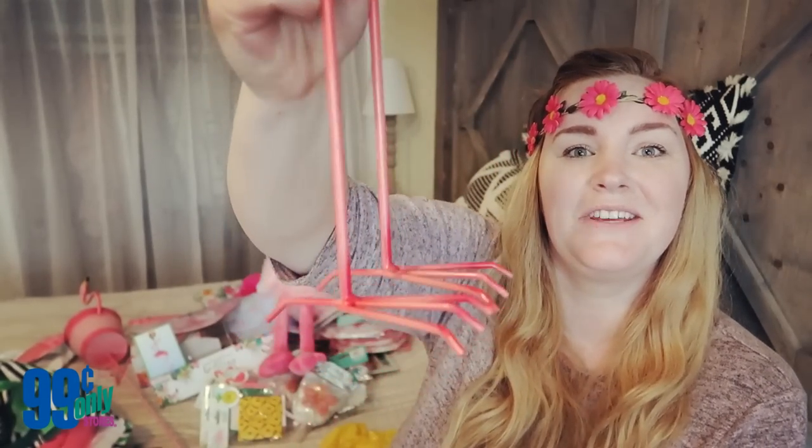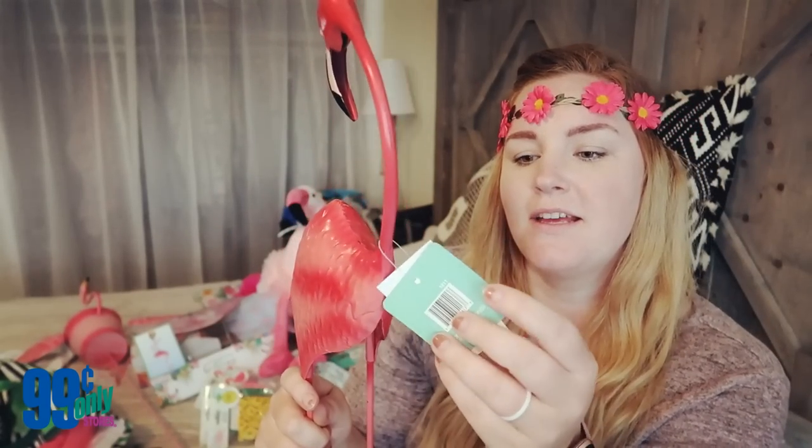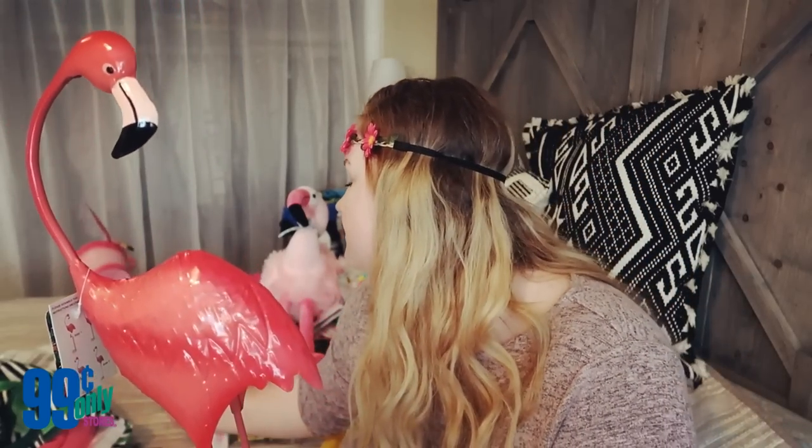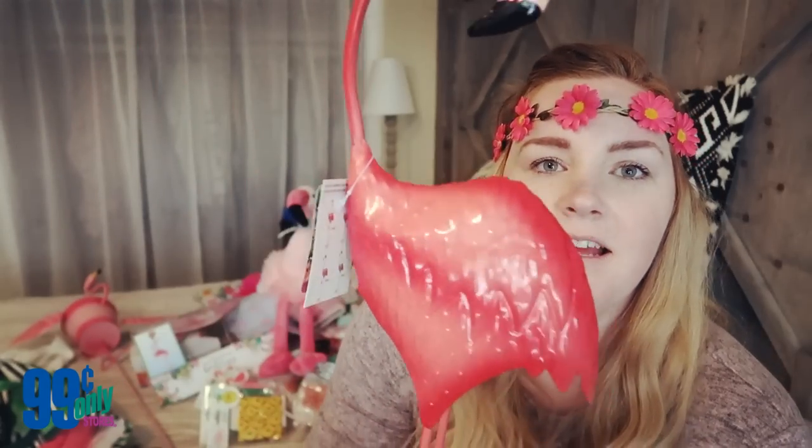I also picked up another yard decoration — it's this metal flamingo with little feet. This guy was five dollars as well. I only picked up one because he was a little more pricey, but he's cute and he'll last for a few years on the tables or in the garden. So that's a good deal.